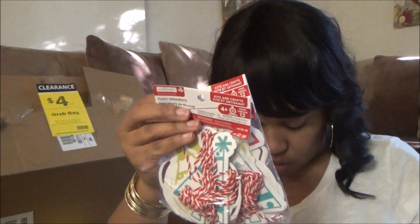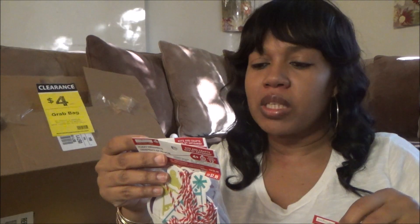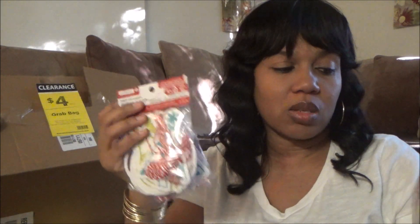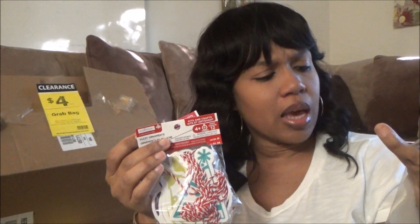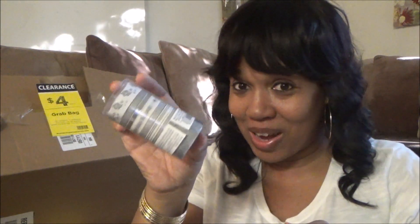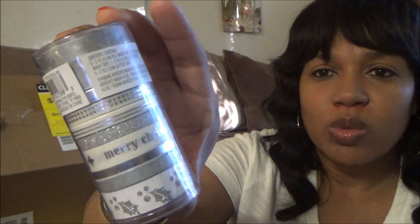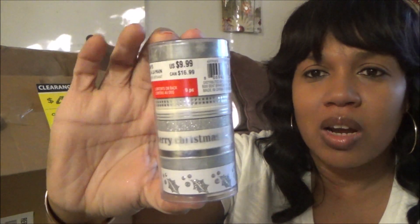Then you have some fuzzy ornaments right here with the string — three packs of those. There are 12 fuzzy ornaments and 12 strings, so these could be hung up somewhere. Christmas related, of course. And there's a handmade holidays bag — these are just some little bells that you can put on strings. Oh, washi tape! This is the silver one, and I'm not big on silver, but those were $9.99.